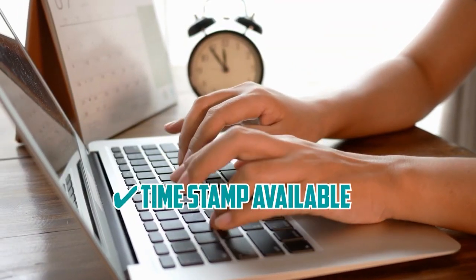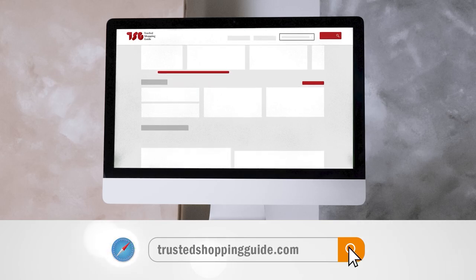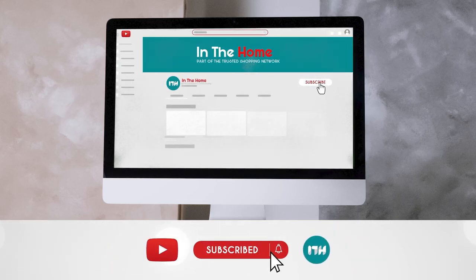To help you further, there are timestamps and direct links to all the products in the description below. Be sure to visit our website at TrustedShoppingGuy.com for more of our research in the home, or alternatively subscribe to this channel for regular updates.